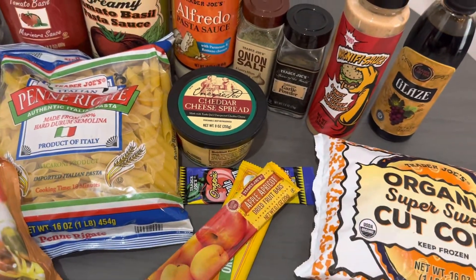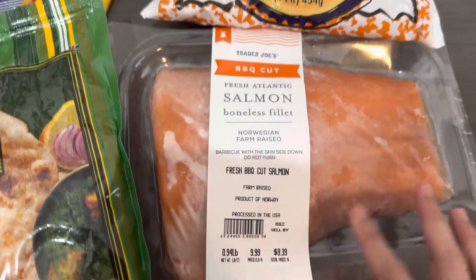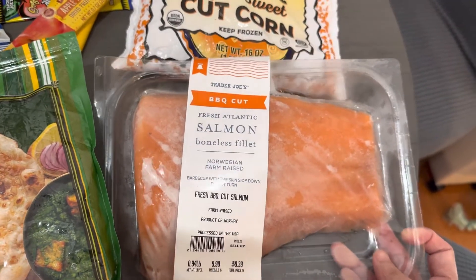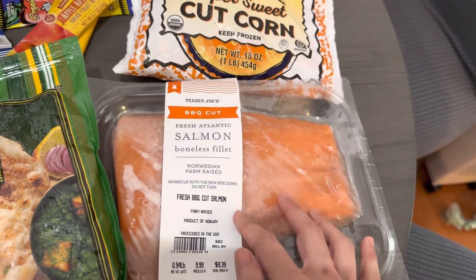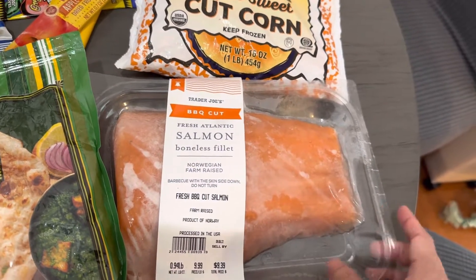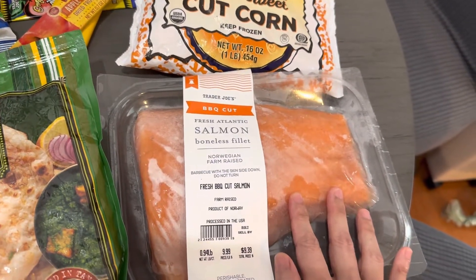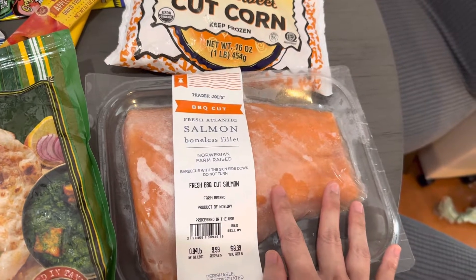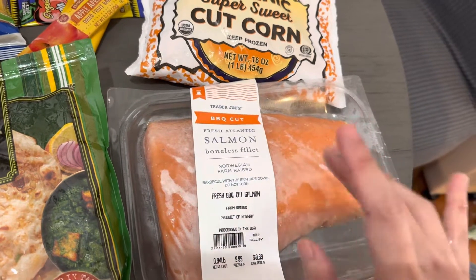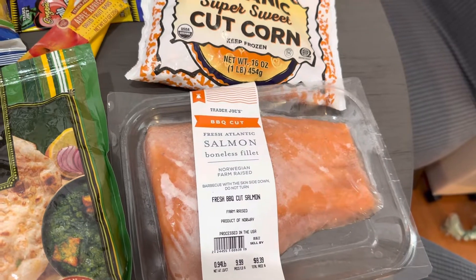I also like to get their salmon. It's good for one meal — I usually make it for dinner. They also have the wild caught, but I usually buy this one because I'm shopping on a budget. I put it in the air fryer at 400 degrees for 15 minutes and it's done. I usually cut it in half, put it in the air fryer, spray some PAM cooking oil or anything, and just leave it. And you're done.